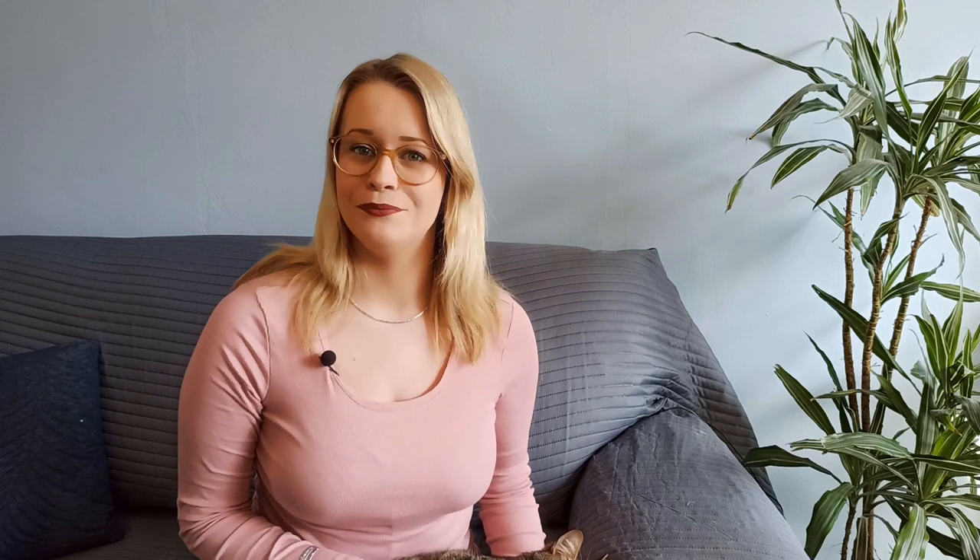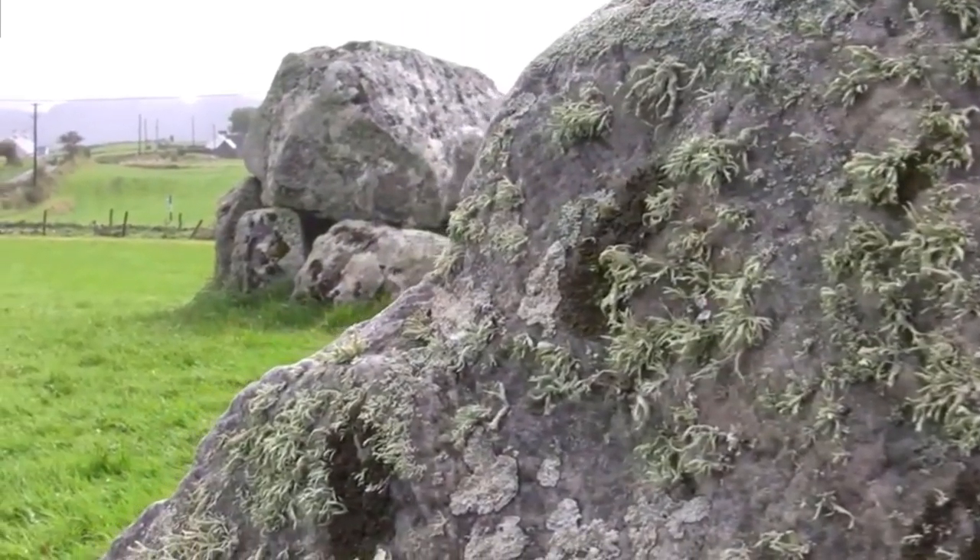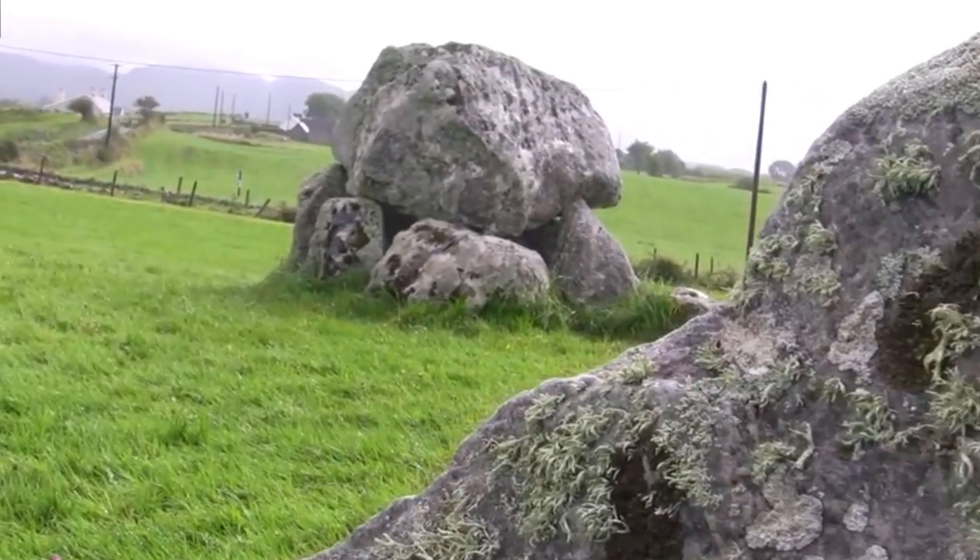Results of radiocarbon dating done between 1994 and 2000 suggest that the oldest monument at Carrowmore Cemetery was built around 5400 BC, making it more than 7,400 years old and 2,000 years older than Newgrange, which we talked about previously.